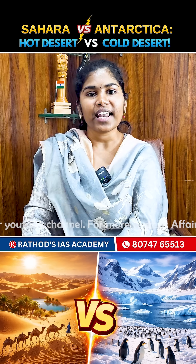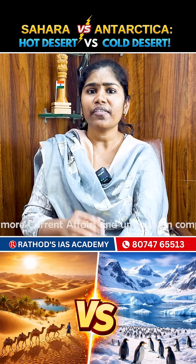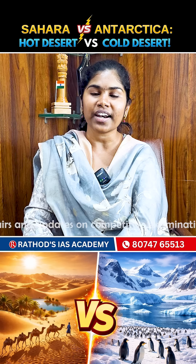Fourthly, vegetation and life. Hot deserts have cactus, camels, and scorpions, which are tough survivors of heat. Whereas cold deserts have shrubs, yaks, and snow leopards, which are adapted to the chill.